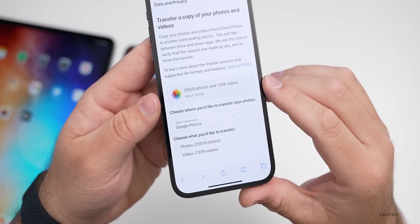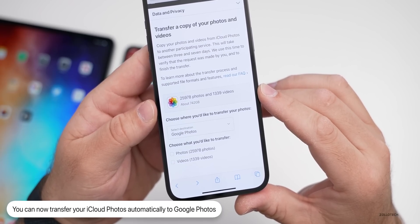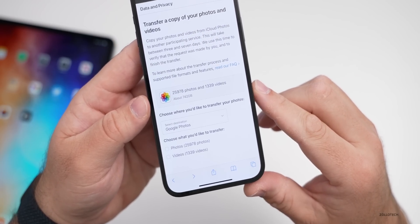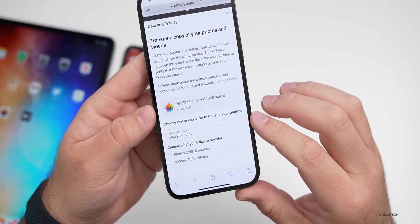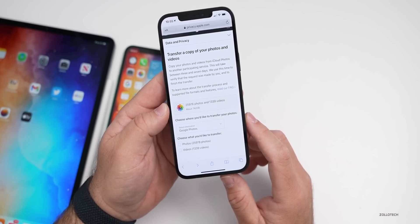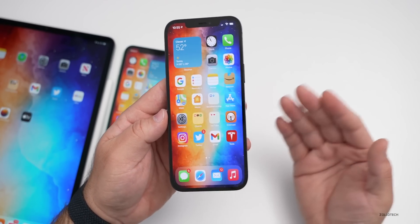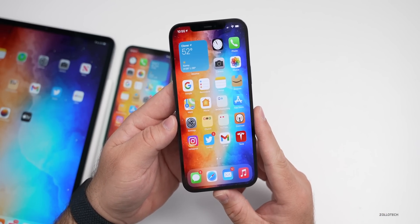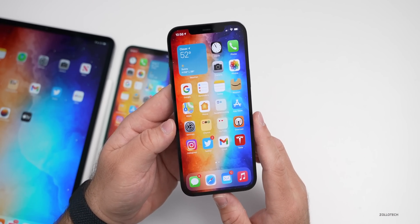You can see how many photos and videos you have — in my case, 25,978 photos and 1,339 videos using about 742 gigabytes. Right now, Google Photos is the only destination available, but hopefully Amazon Photos or other services will be added in the future. This is great if you're switching to Android or just don't want your content in iCloud Photos. Hopefully we'll also get a way to simply export them to a computer.